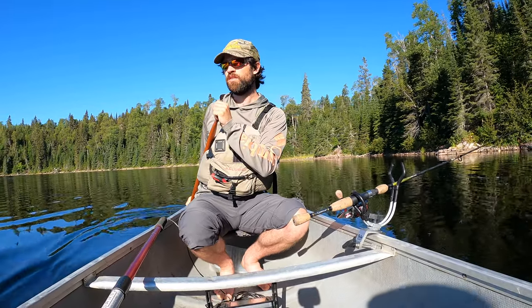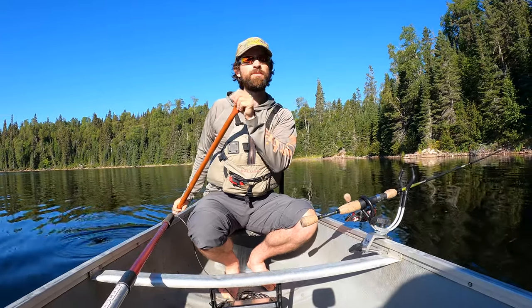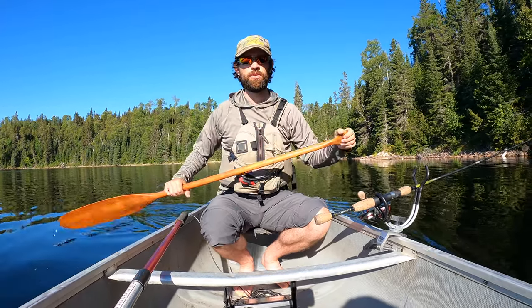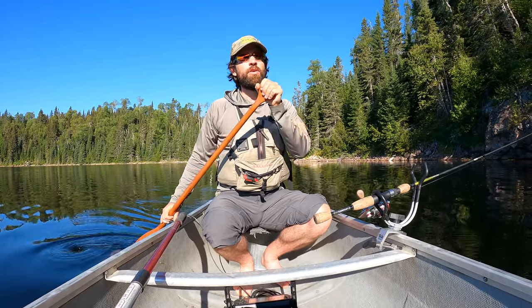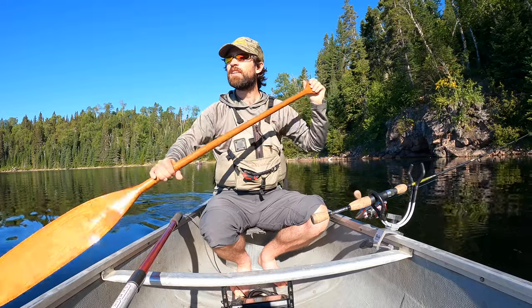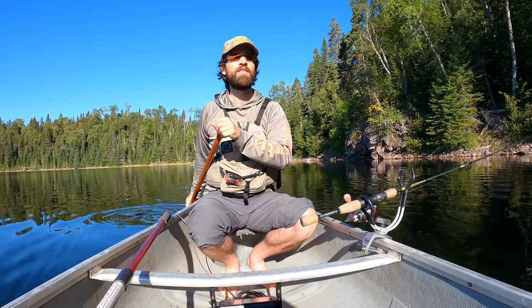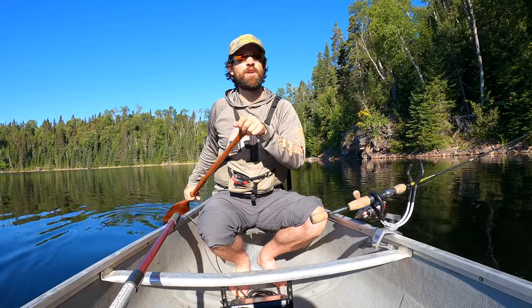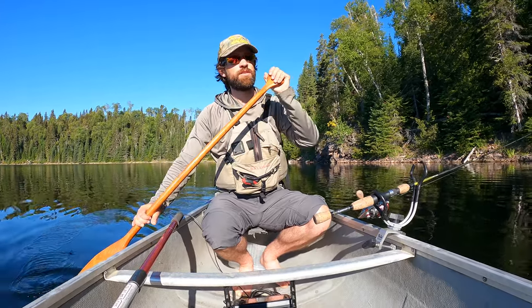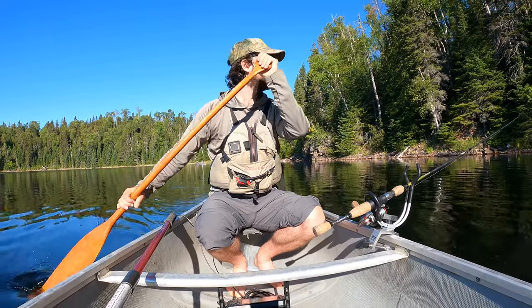Welcome to Fishing with Greg. On this episode we are on a small lake, each trying to get our first Aurora trout. You're only allowed to catch one per day, so it's a one-and-done kind of situation — once you catch one, you're done for the day. The water is about 50 feet deep and we're just right next to shore, which is wild. It's 53 feet here.